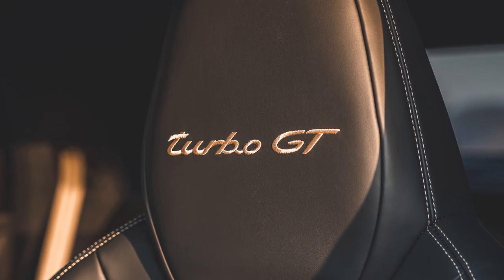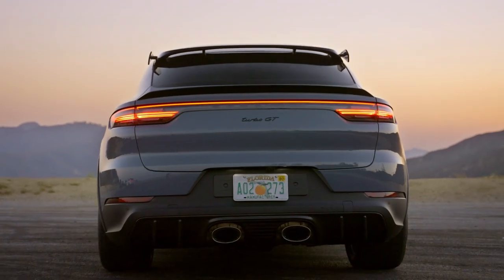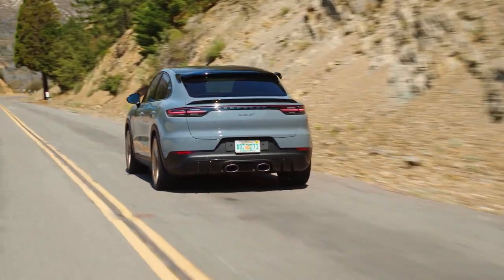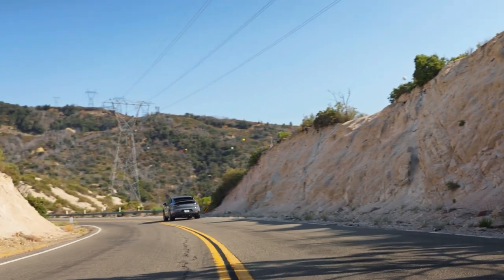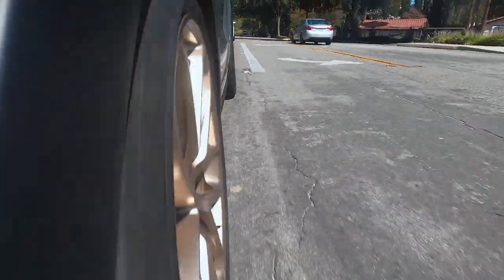There are Turbo GT logos on the headrests. Inside and out, the sportiest Cayenne is clearly built for a thrilling driving experience. In spite of all that performance, the Cayenne Turbo GT is also a very comfortable cruiser. Turn the drive selector to normal mode or individual, and you can tailor exactly what you want the car to do — if you want heavy steering but a soft and pillowy suspension, you can do that. You can tune it from an insane canyon brawler to a comfortable and composed city commuter.